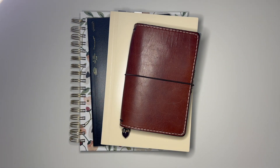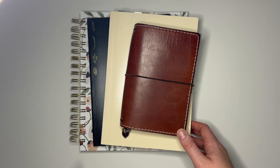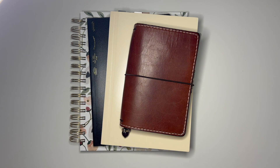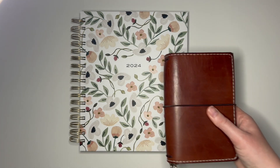Hey guys and welcome back to my channel. Today I'm going to be showing y'all my 2024 planner lineup. I'm planning to use four planners next year, two functional and two that are more for decorative planning and journaling. So let's just jump right in. I think I'm going to do the functional planners first and then I'll show you the decorative ones.